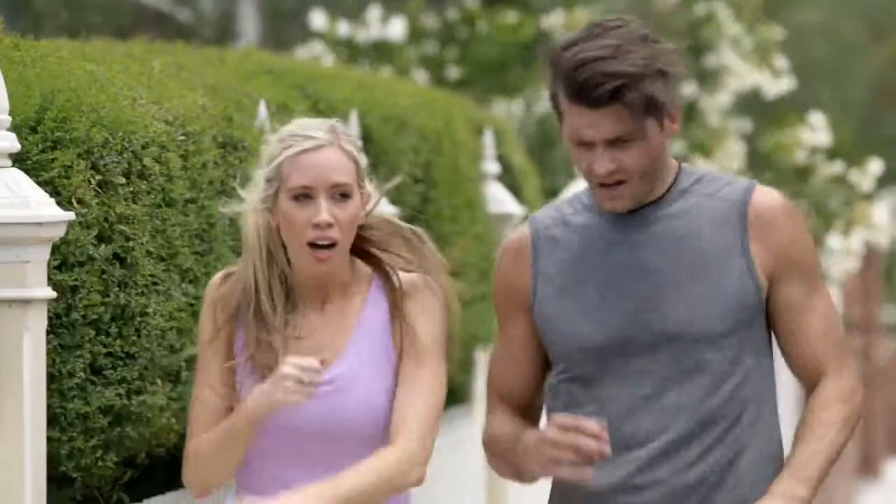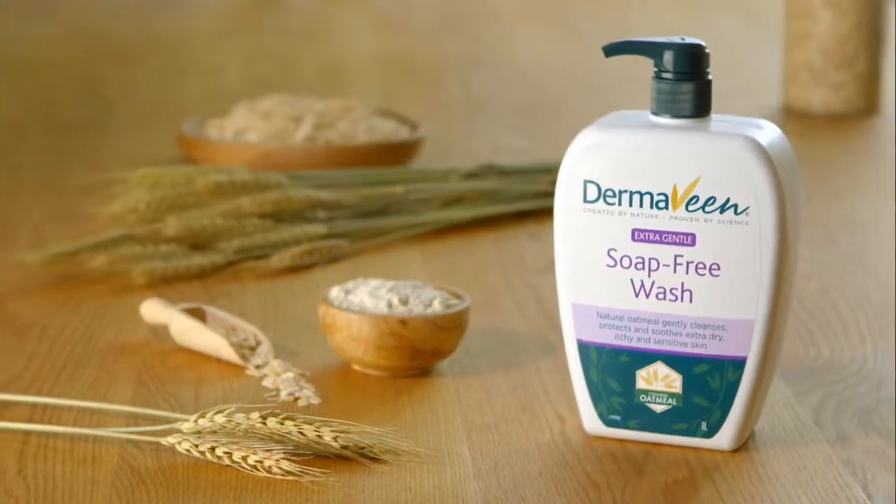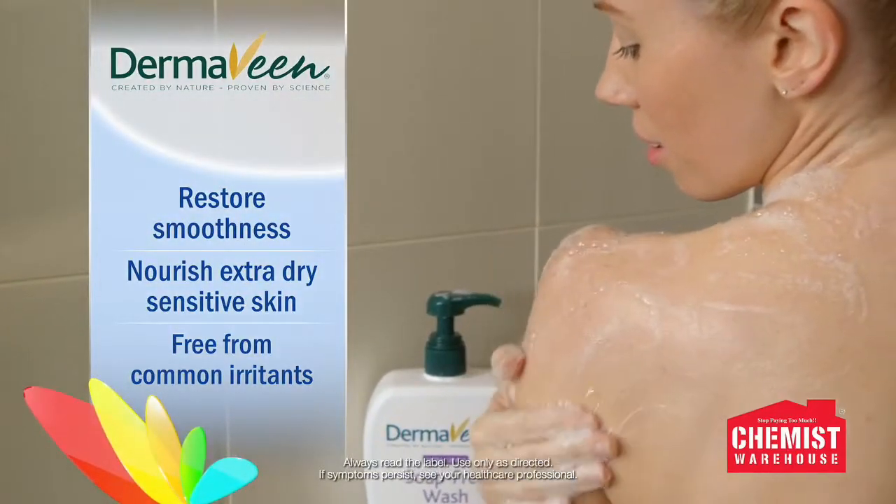Looking for a wash that's gentle on your skin? Choose Dermavine Extra Gentle Soap Free Wash from Chemist Warehouse. With natural colloidal oatmeal, it helps restore smoothness, nourishes dry sensitive skin, and is free from common irritants.